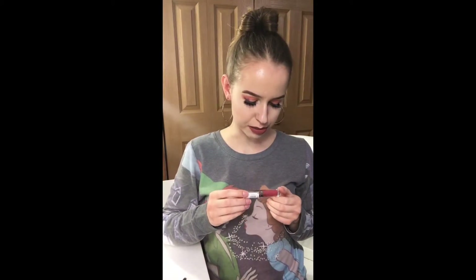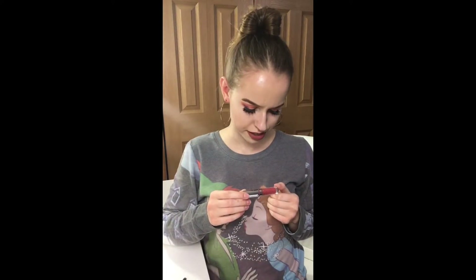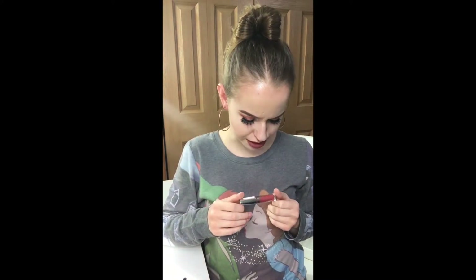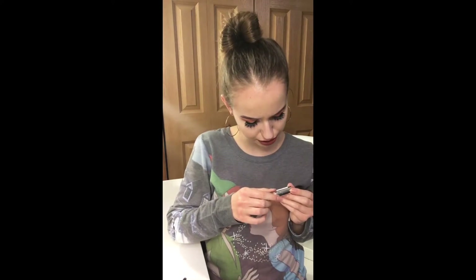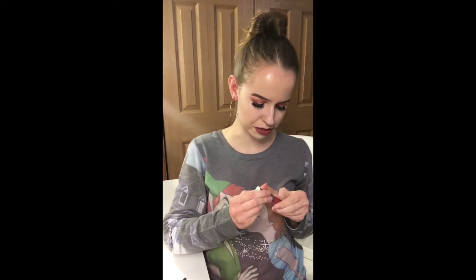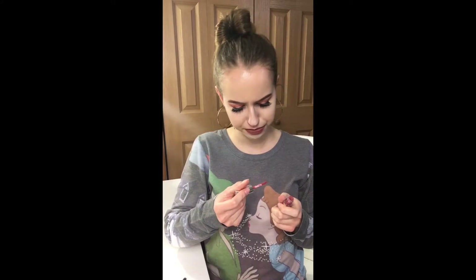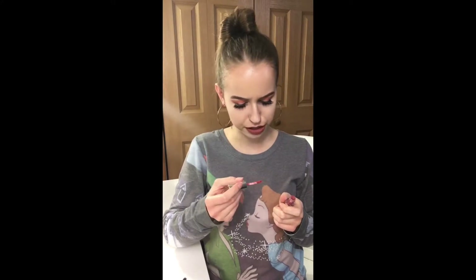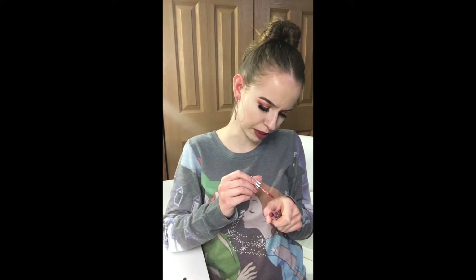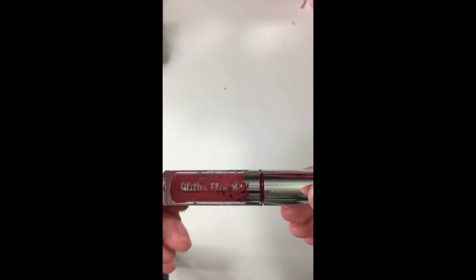Then we have this liquid lippy from Siate London — I think it's pronounced Siate. This is the Glitter Flip lip color in the shade Infamously. This looks to be like a red color, maybe more of a fiery, fire-mud-brick color — a little bit of red but some brown, like a muddy red color.